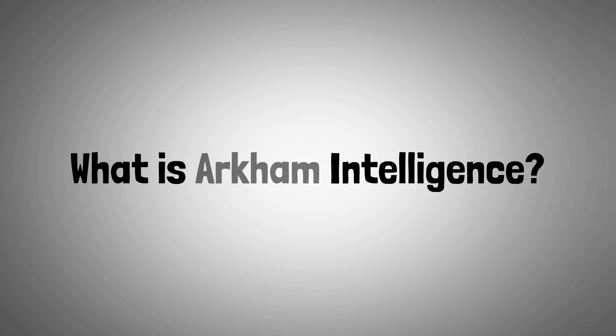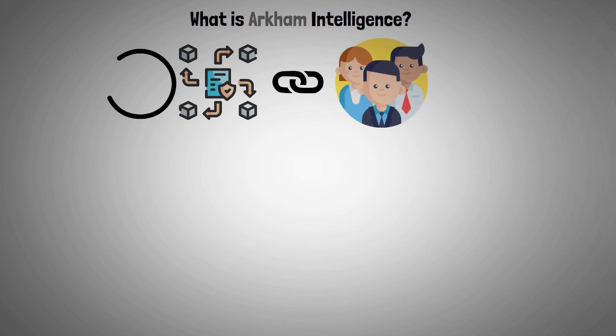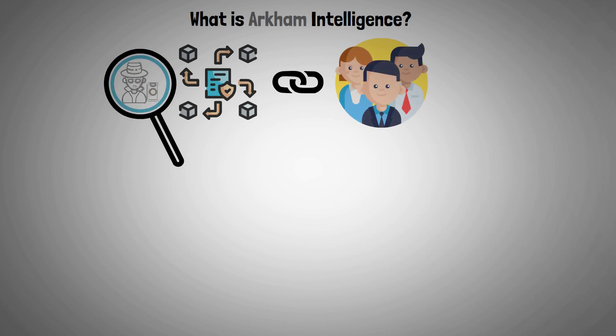What is Archim Intelligence? By methodically tying blockchain transactions to actual people and places, the Archim crypto intelligence platform is able to de-anonymize and analyze them.